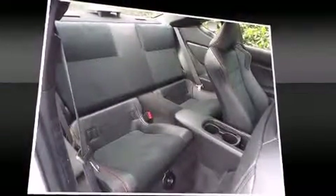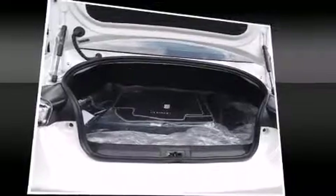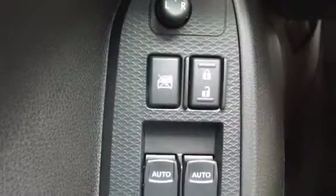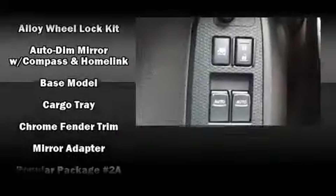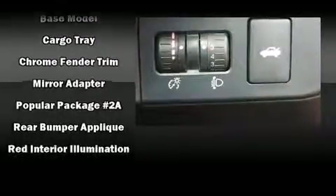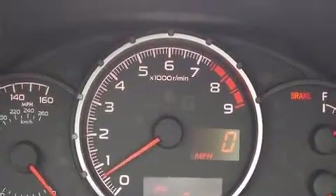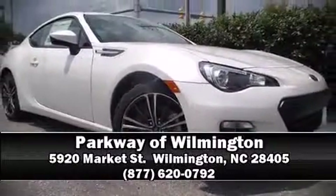Subaru ensures the safety and security of its passengers with equipment such as head curtain airbags, front side impact airbags, traction control, brake assist, anti-whiplash front head restraint, a security system, and four-wheel disc brakes with AVS. With electronic stability control supplementing mechanical systems, you'll maintain precise command of the roadway. Stop by our dealership or give us a call for more information.